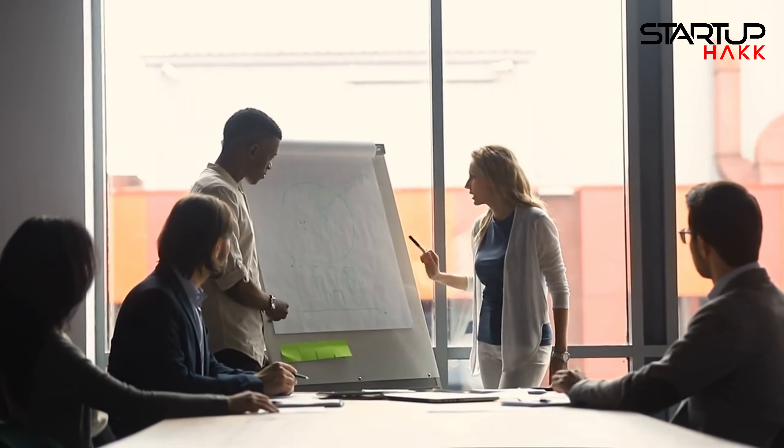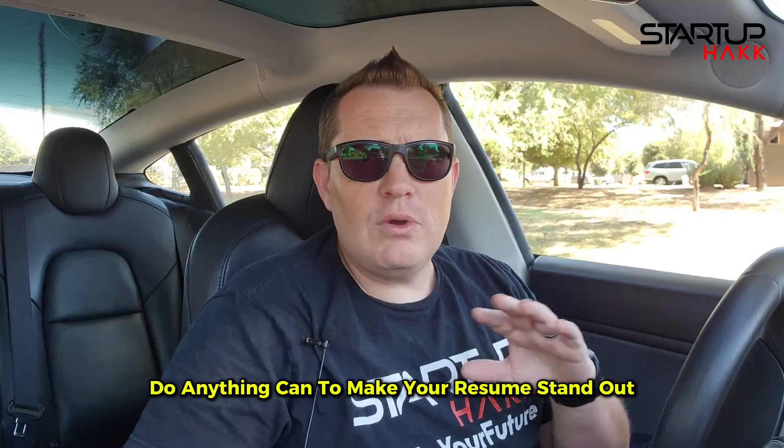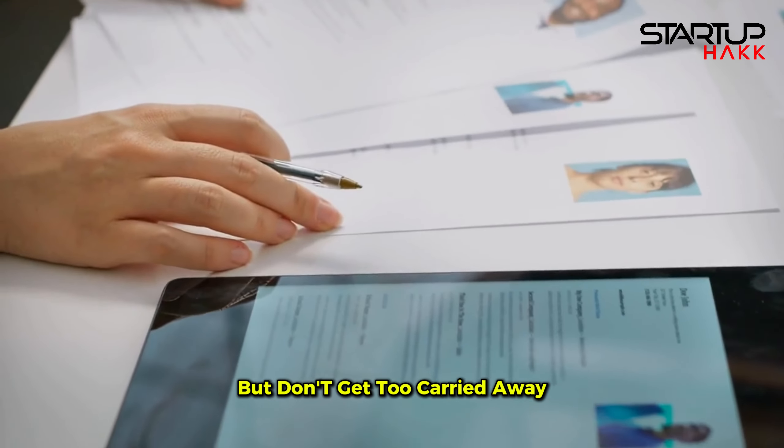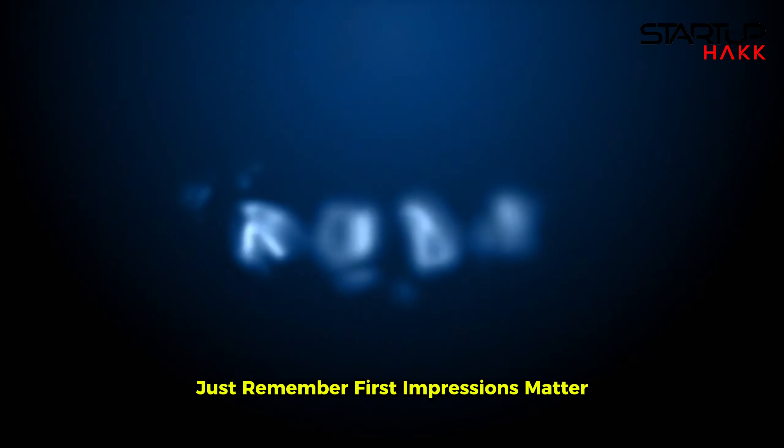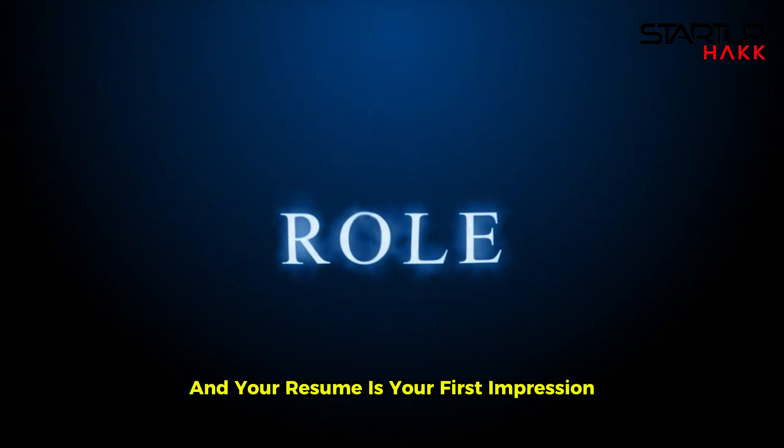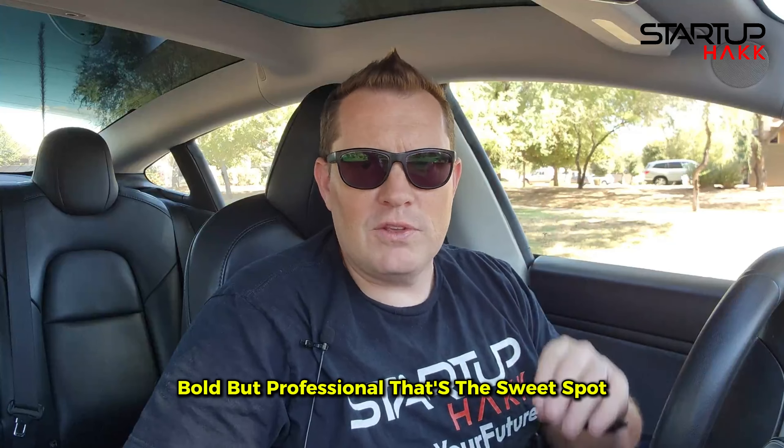You want to make your resume stand out but stay professional. Here's where you can get creative — do anything you can to make your resume stand out but don't get too carried away. You want a resume that catches attention while staying professional. Maybe it's the design, maybe it's a clever line about a project. Just remember, first impressions matter and your resume is your first impression. Bold but professional — that's the sweet spot.